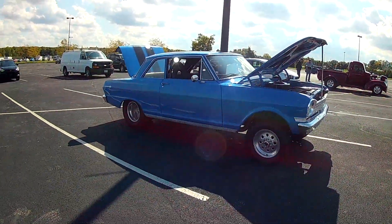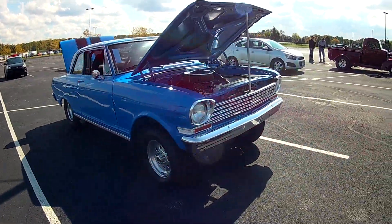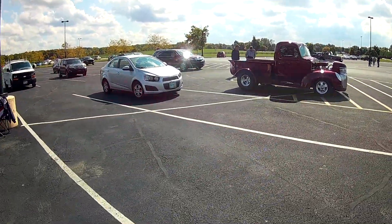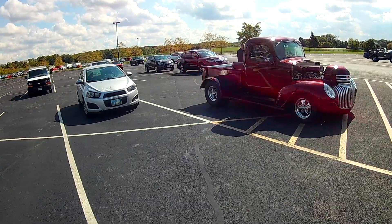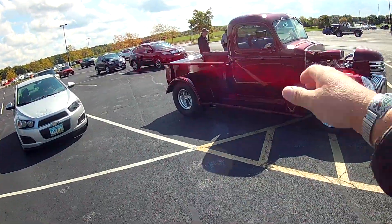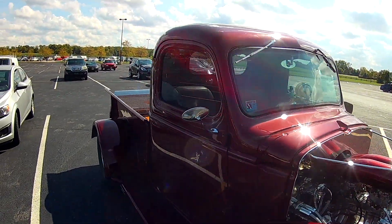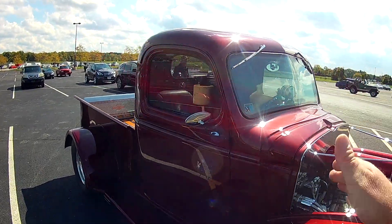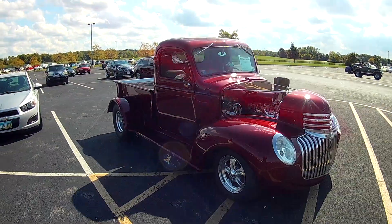A royal blue little half-ton here with dual four carburetors on it. It's a one-piece windshield that kind of curves — that's pretty custom. Somebody built that glass — it's got a little bit of a curve in it there. A Chevy.